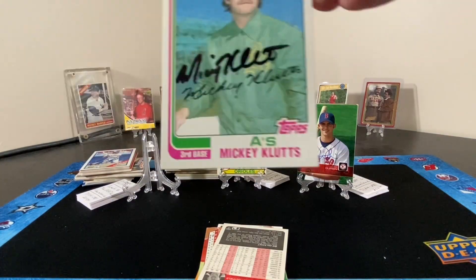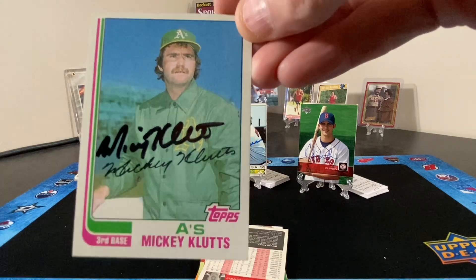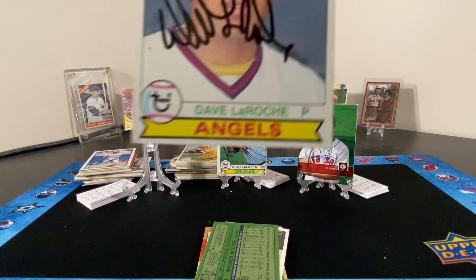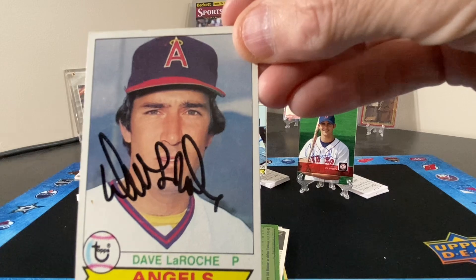Mr. Mickey Klutz. And then a couple of cards of Mr. Dave LaRoche — also signed right across his face.